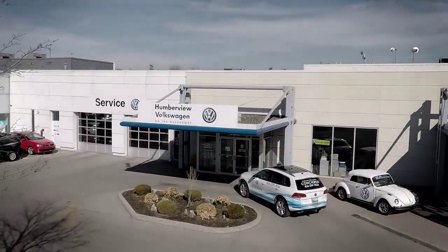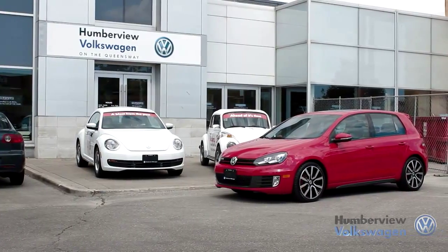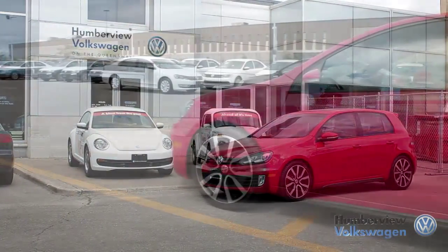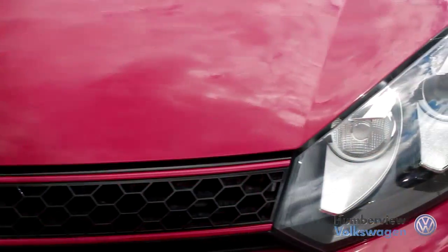Welcome to Humberview Volkswagen, where today we are looking at a 2013 Volkswagen GTI. Please sit back while we give you an in-depth look at this four-door hatchback that comes complete with a four-cylinder 2.0-liter engine pushing 200 horsepower and 207 pounds of torque.